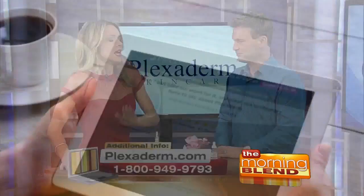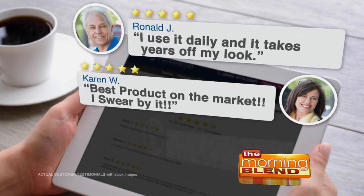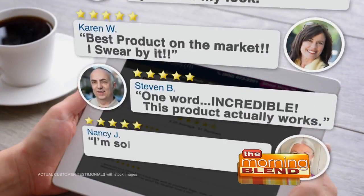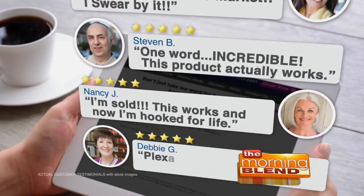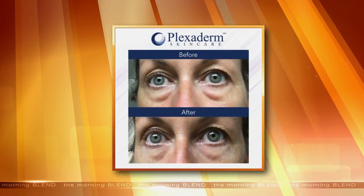The only thing more amazing than the formula is the before and afters. We have people writing us on Facebook — this is Carla. She showed her before and after, and it just makes you look probably a decade younger. The person on top is a groupie; the person on the bottom is a rock star. In just minutes, we don't want to be groupies — Plexiderm is going to help you do that.